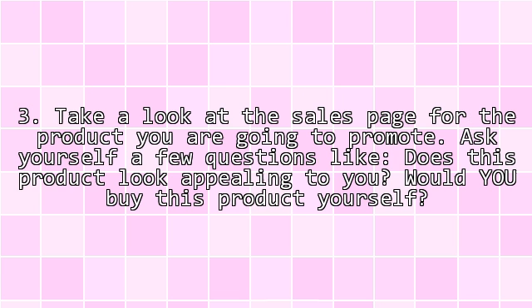Quite simply, here is how it works. Step 1: Sign up for your free account. Step 2: Pick one of the thousands of products available on the website.